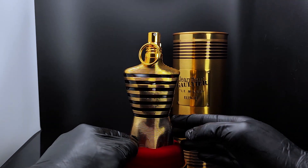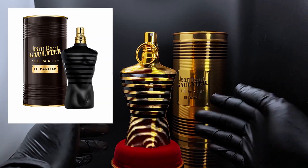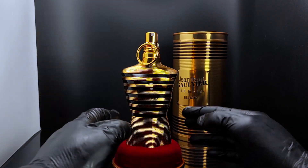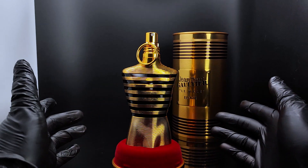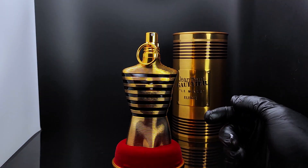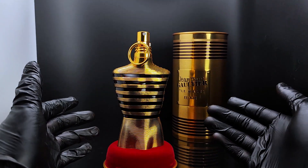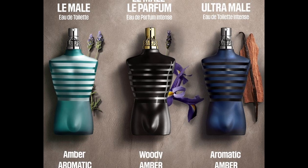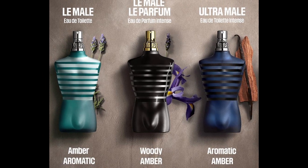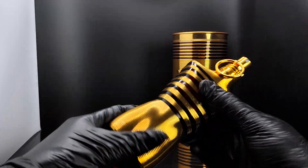But after about half an hour to an hour, I get a very strong resemblance to Le Male Le Parfum in the black bottle, as well as the Ultra Male, which is the sweet, kind of bubblegum-sweet fragrance. For some reason I feel like Le Male Elixir is a good combination of the three most popular fragrances for men from John Paul Gaultier — like they mixed all of those fragrances into one bottle.